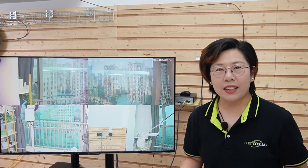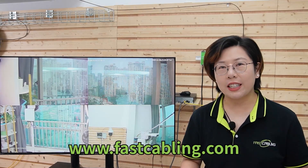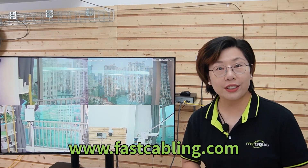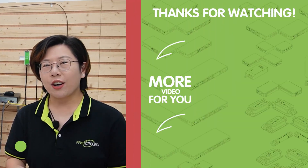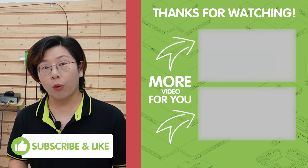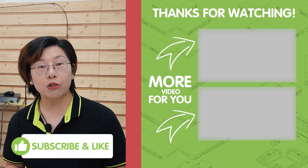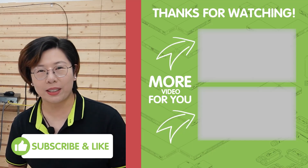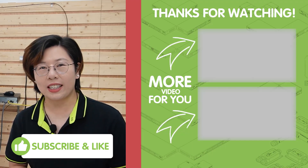So there you have it — a complete guide to creating a scalable solar-powered ring network for remote surveillance. With the right setup, you can have reliable, renewable power keeping your system secure even in the most challenging environments. Don't forget to subscribe for more tech solutions, and if you have any questions, feel free to drop them in the comment section below. Thank you for watching, and I'll see you in our next video.